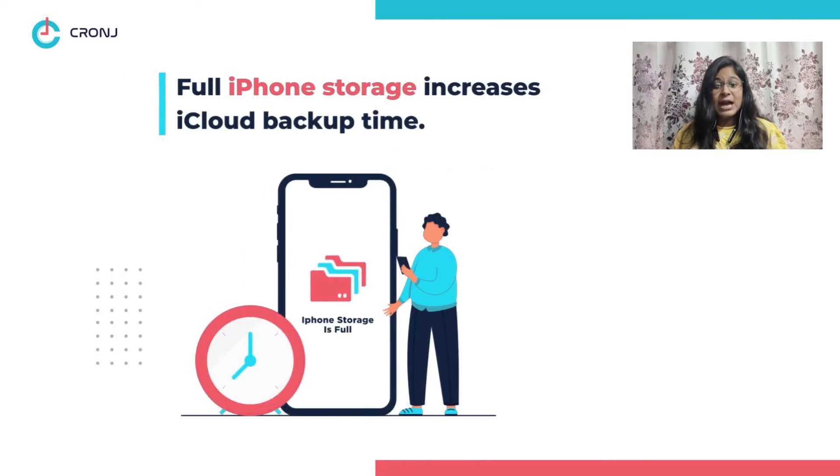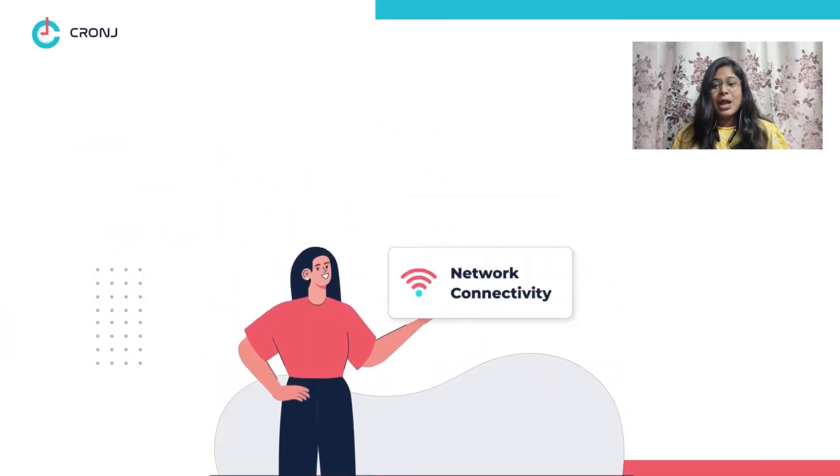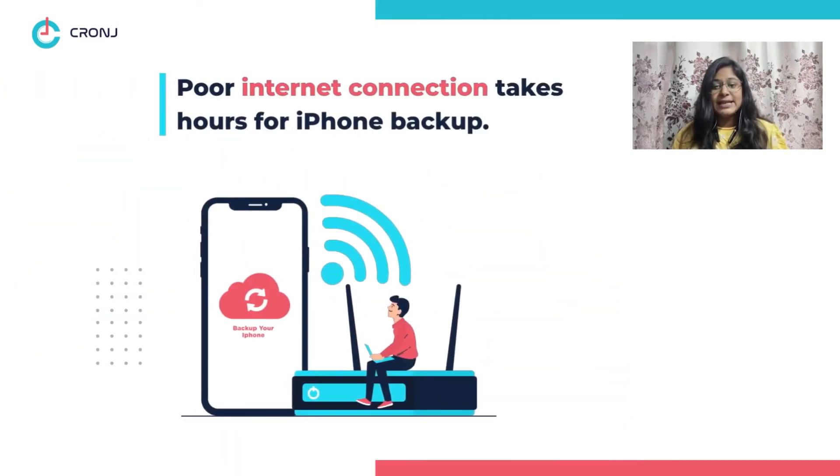Some of these factors include: Number one, storage — a full iPhone storage often causes iCloud to take more time to backup. Number two, internet connectivity — a poor internet connection can take hours to backup your iPhone.